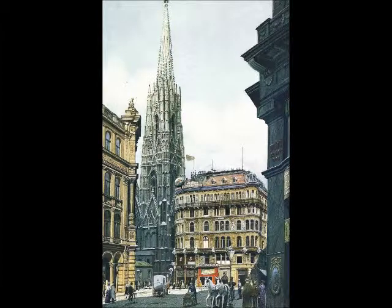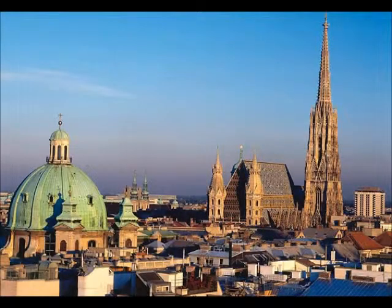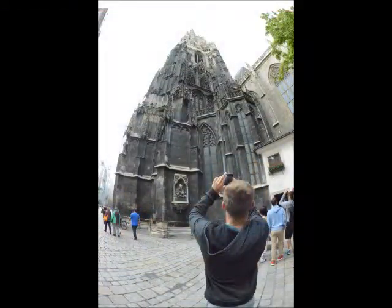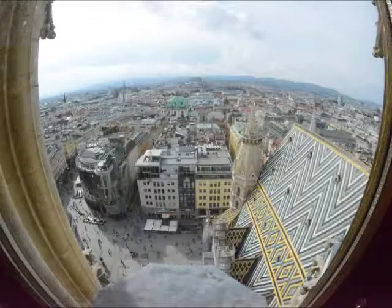Hitler also painted Vienna's most famous church, St. Stephen's. It's known for its famous tower, where you can go all the way up to the top. From there, we can try to find any other buildings the young Hitler painted.